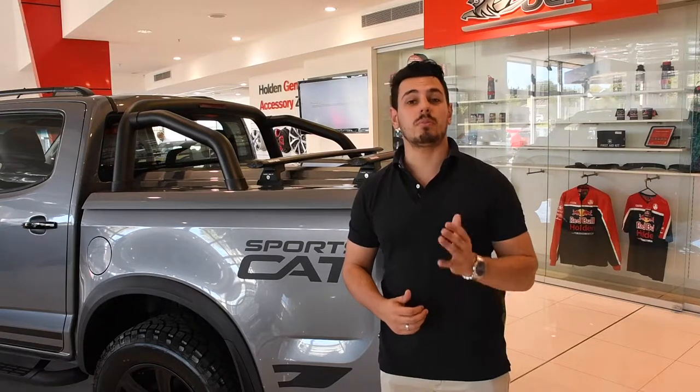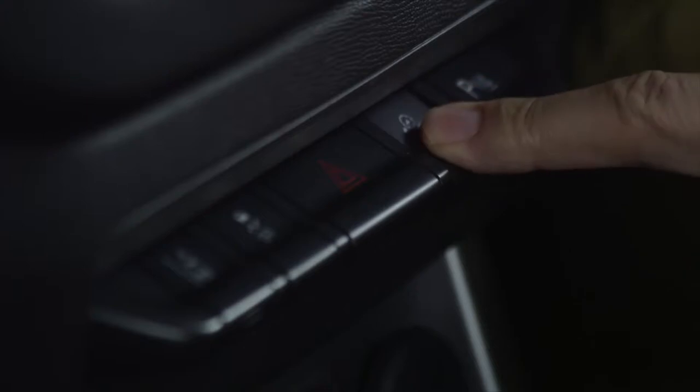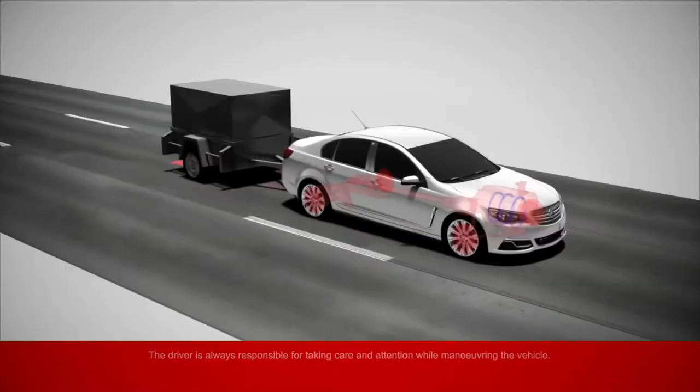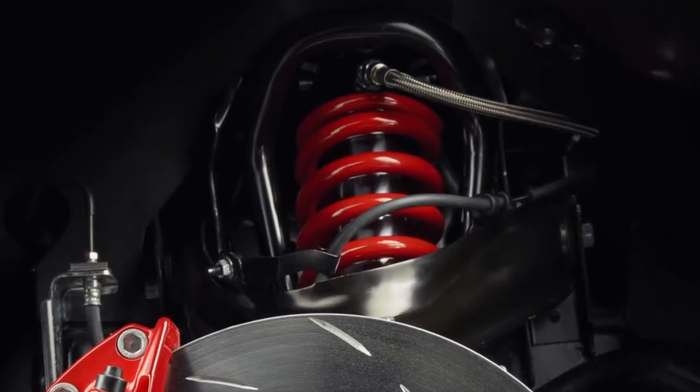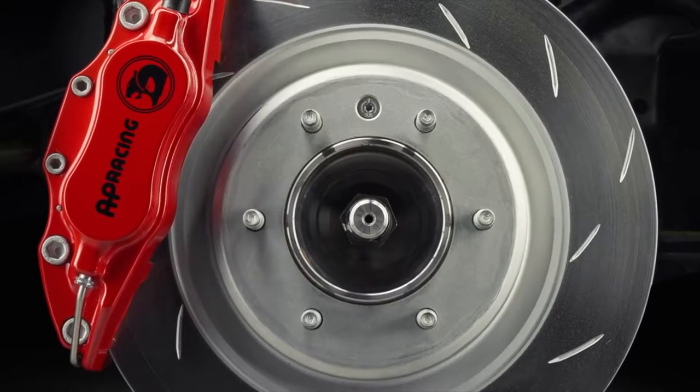And when it comes to safety, this 4x4 comes with an impressive array of features, including hill start assist, hill descent control, trailer sway control, rollover mitigation, forward collision alert, and not to mention super shock suspension and the AP racing brake package.